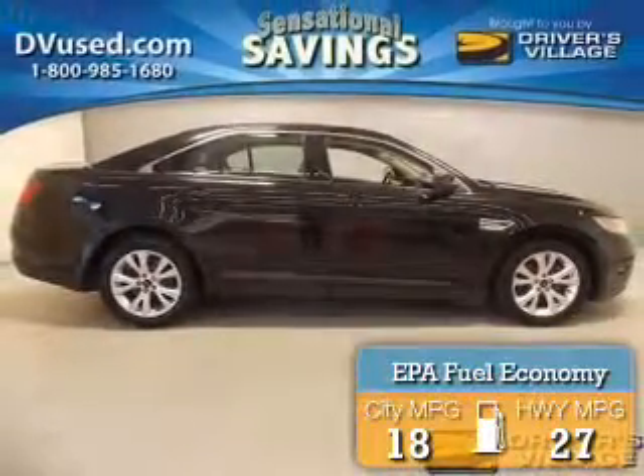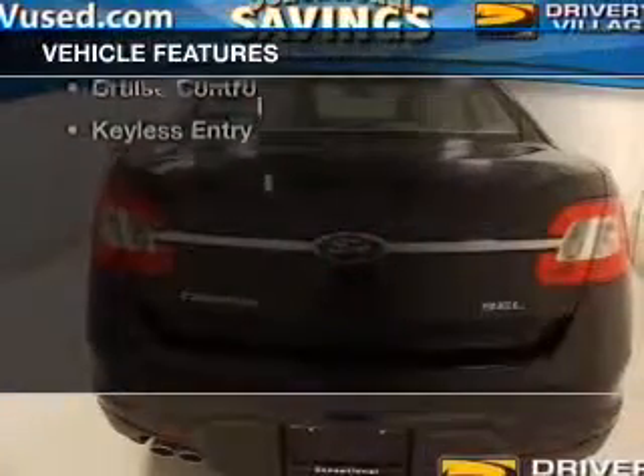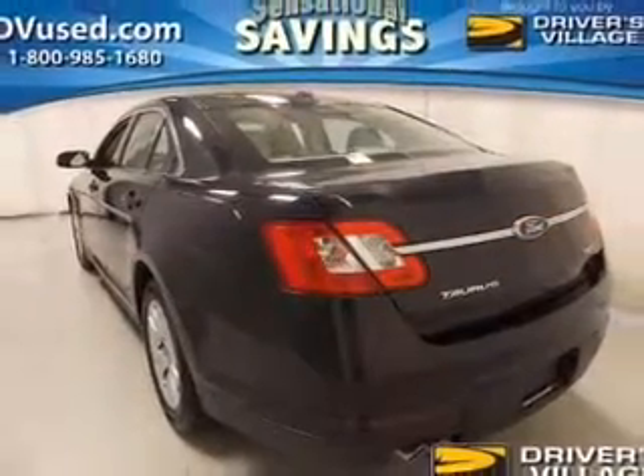Great fuel efficiency saves you money by requiring fewer trips to the gas station. The features include an electric trunk, leather seats, heated seats, satellite radio, and steering wheel controls.